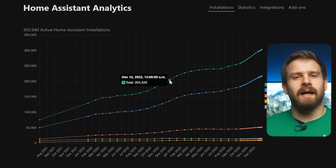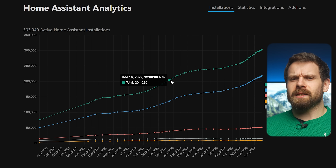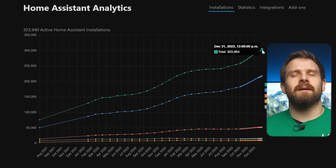Very quickly before we get into the list, I thought it'd be really cool to take a look at how the number of users has grown over the last year. In January 2023 it was around 210,000 users, which is an impressive number. But fast forward to today and it's now over 300,000 users who all have analytics turned on — some serious growth. Let's see where we are in the next year's recap; I'm going to make a guess of 439,000 users.